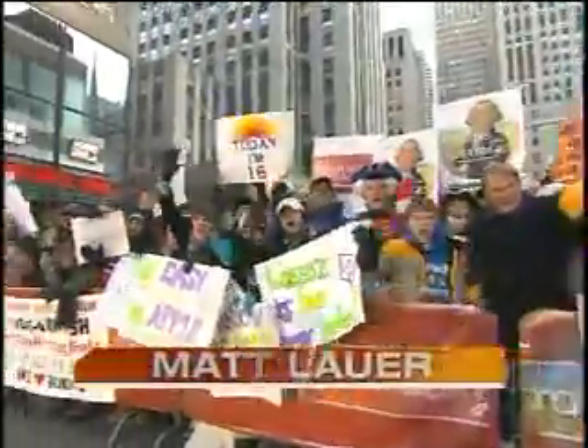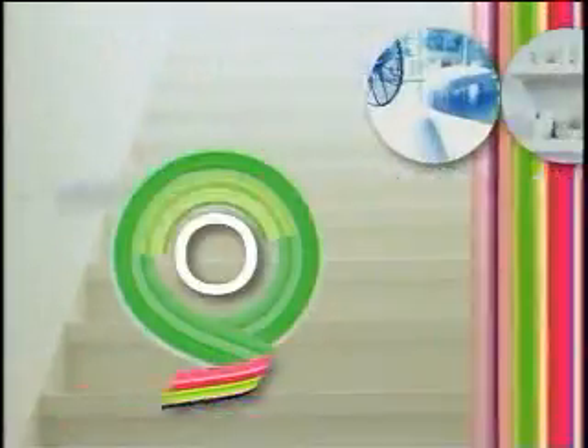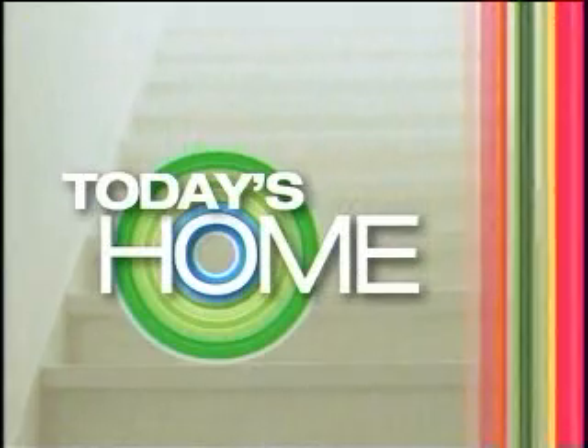From NBC News, this is Today with Matt Lauer and Meredith Vieira, live from Studio 1A in Rockefeller Plaza. This morning on Today's Home: a new look for the baby nursery. Say bye-bye to cutesy teddy bears. With a new generation of hipster parents, baby gear is going modern. Lifestyle expert Elizabeth Mayhew is here with the scoop on the hottest baby trends.